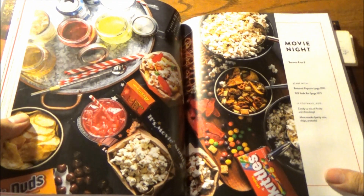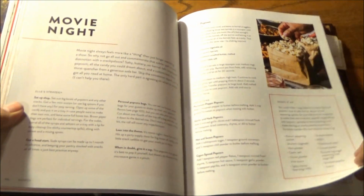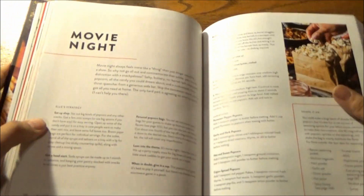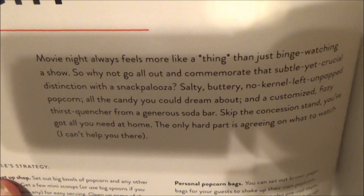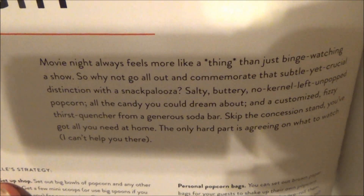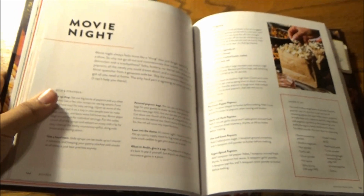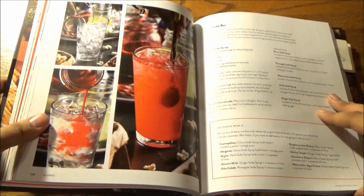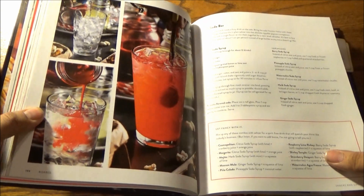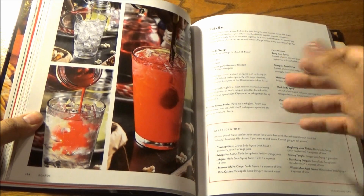Next up, Movie Night, which serves four to six. Movie Night is a thing, according to Elle Simone Scott — so why not commemorate that subtle yet crucial distinction with a snack palooza? Salty, buttery, no-kernel-left-behind popped popcorn, and all the candy you can dream about. Movie Night is most certainly a thing, no matter what the occasion. So you must level up with these offerings.